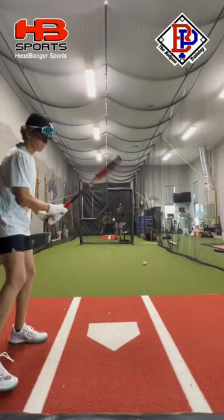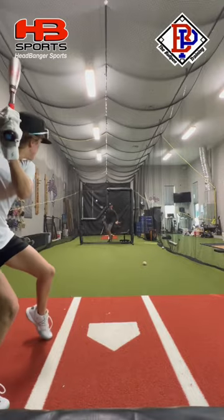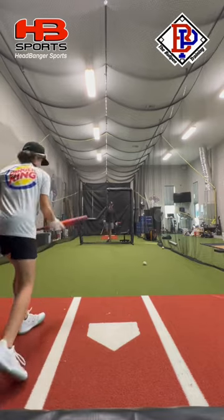All right, now it's time for the Select Power. Barrel is definitely a lot bigger since it's a two-piece. Good swing there. Definitely feels a lot heavier than the Atlas does.